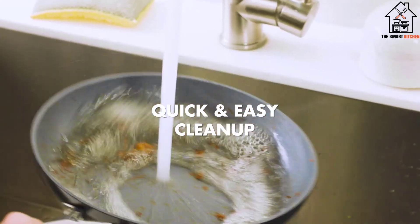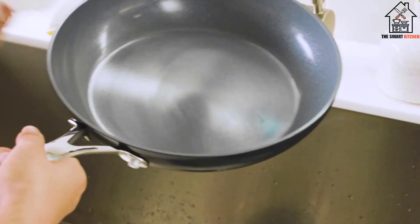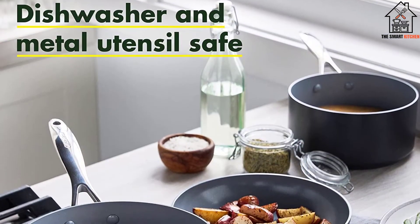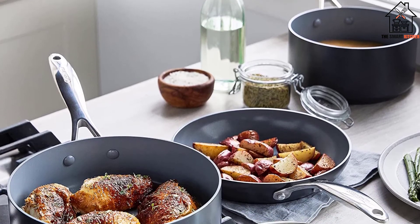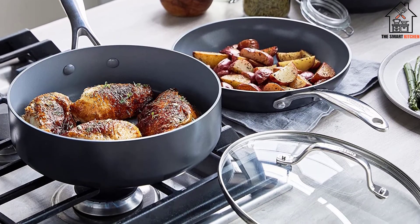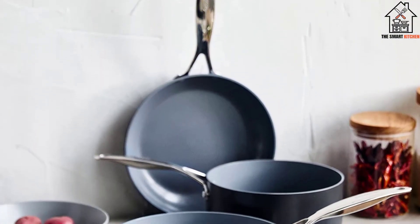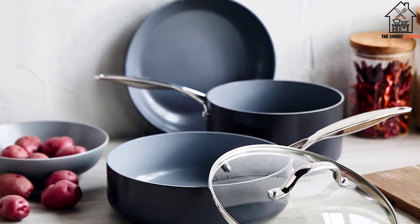You don't necessarily need to splurge on fancy pans. Other pros, like recipe developer and food writer Caroline Lang and cookbook author Valerie Lomas, have also sung the praises of Green Pan. This 4-piece set will get you pretty far, but Green Pan also makes an 11-piece one should you really want to go all out.